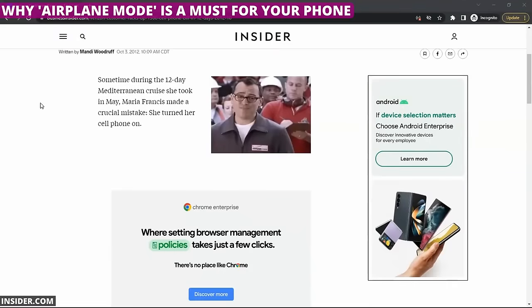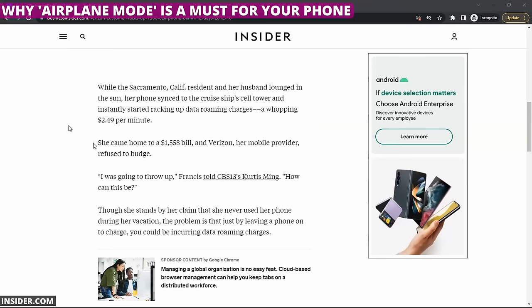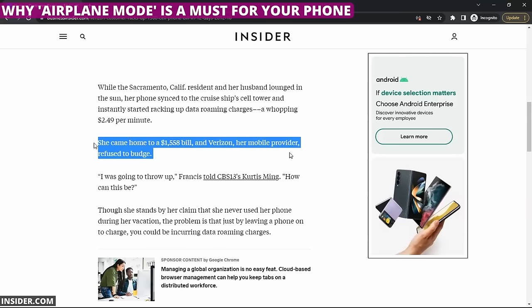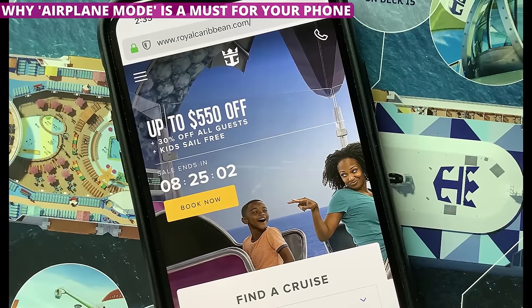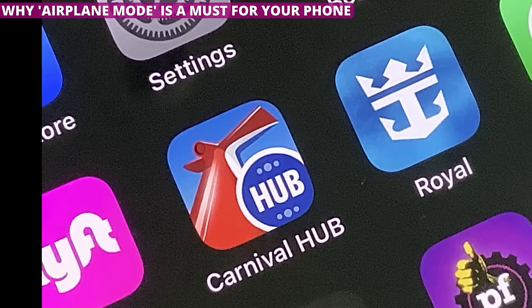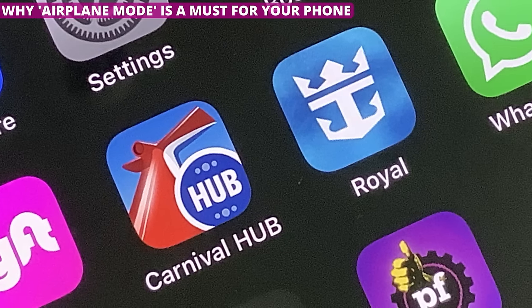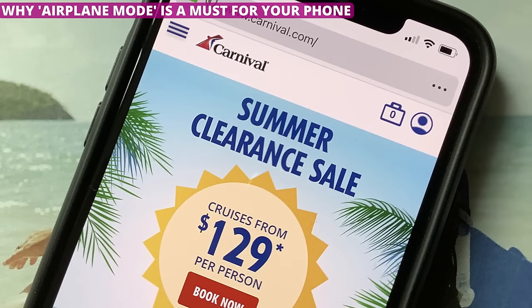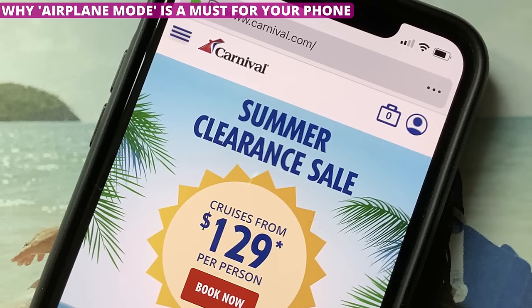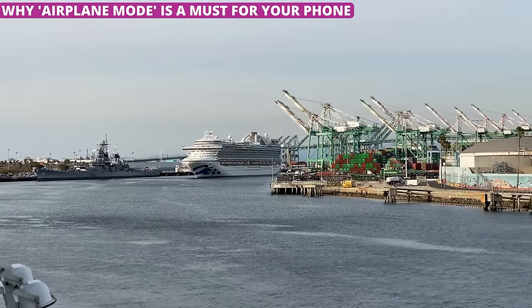There are horror stories of people coming back from their cruise with unexpected cell phone charges. The reason is either they use their phone without realizing they are connected to a roaming tower, or their phone used data without their knowledge for things like updating apps or downloading messages. No matter the reason, you don't want to get dinged with a sky-high phone bill. Put your phone on airplane mode before your cruise leaves the shore.